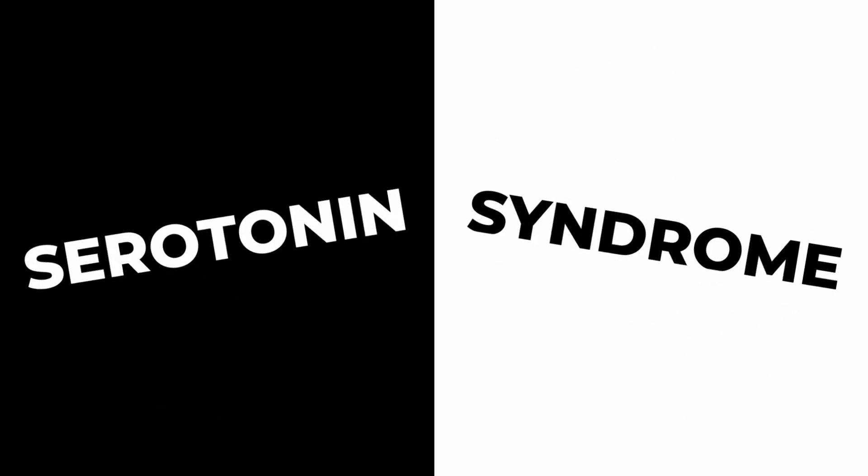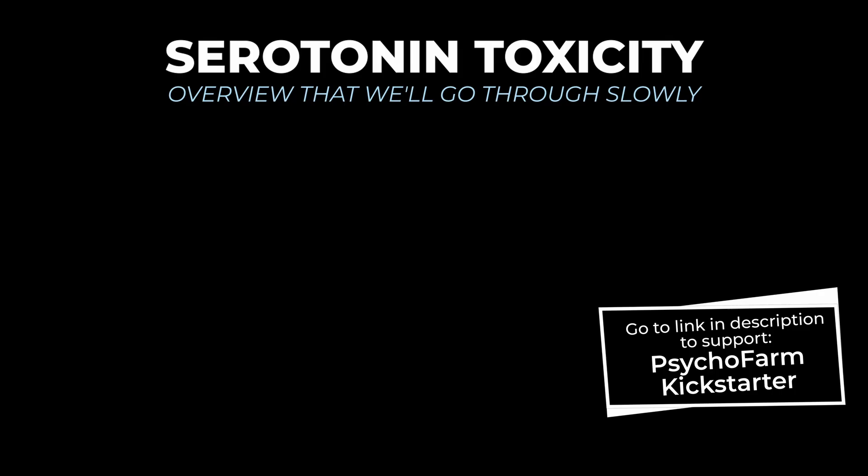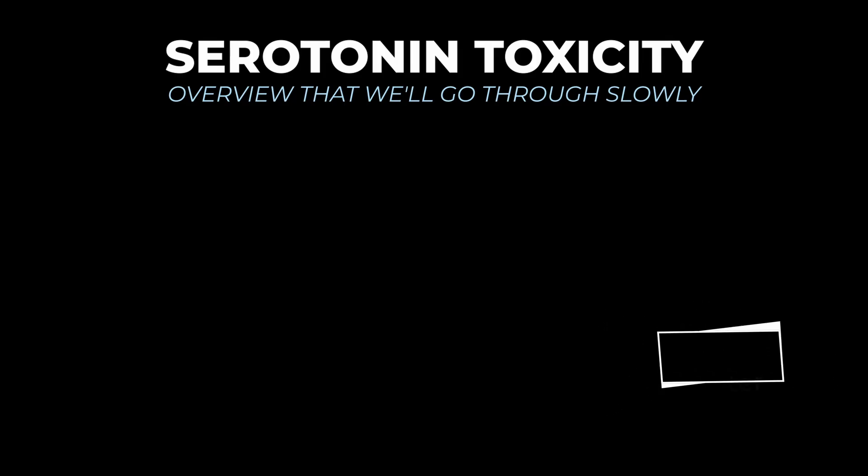How's it going? So in this video, we're going to talk about serotonin syndrome, also known as serotonin toxicity. I'll start with a brief summary of what it is, and I expect this brief summary to be overwhelming and tough to internalize. So the plan is for us to go through everything slower so that by the end of the video, you have a good grasp of what's going on.